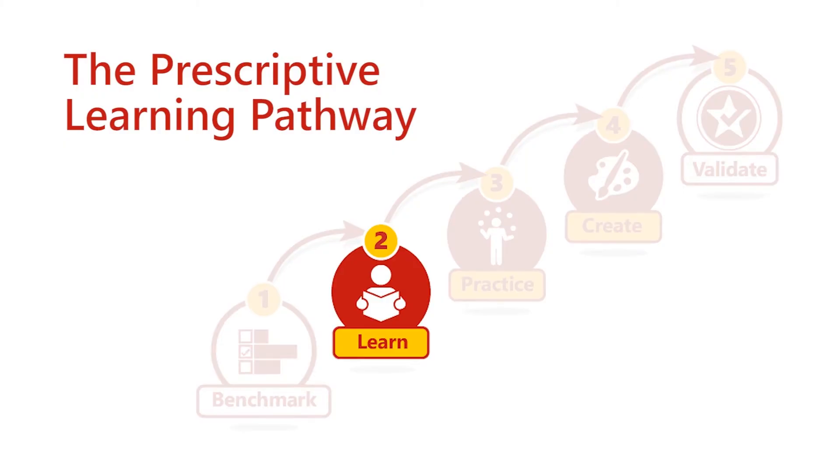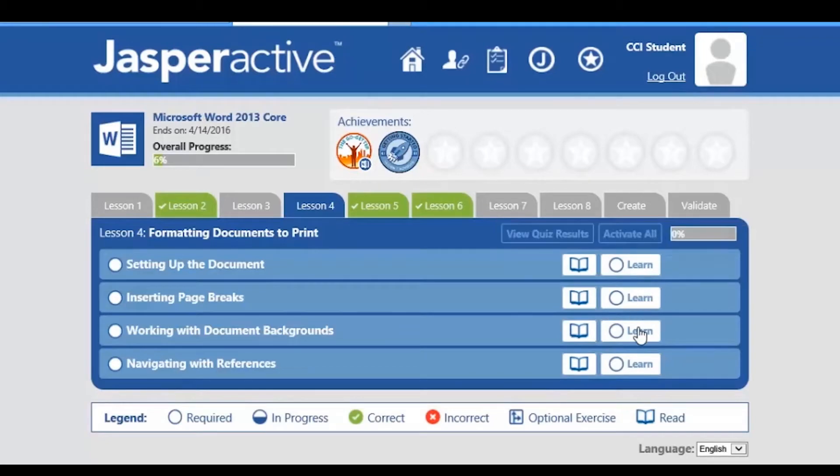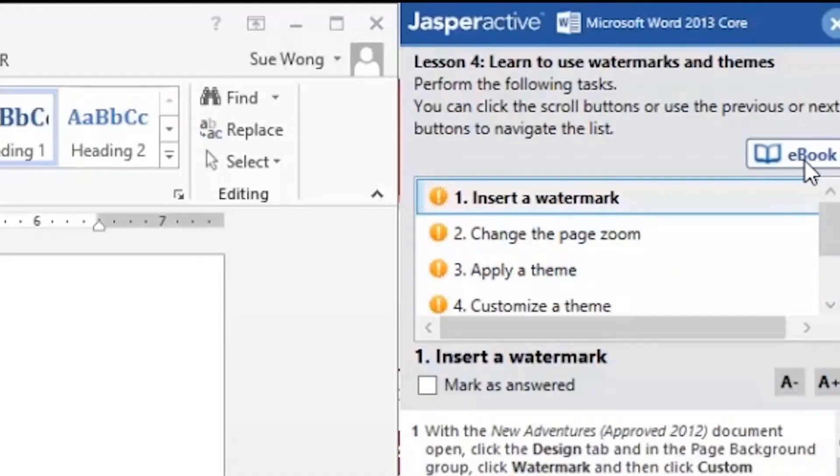Jasper Active takes the results and then prescribes an individual learning pathway for each student. This allows the student to move into the second phase, which is the learn phase. Throughout the learn phase, the content is broken into lesson, module, and exercise.